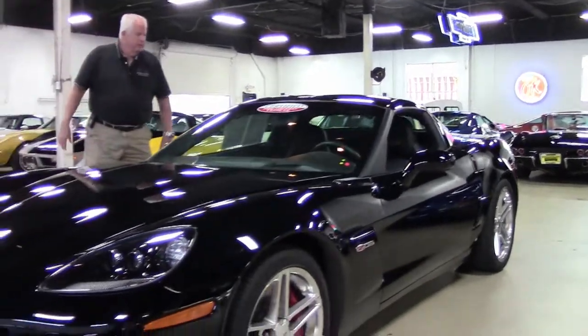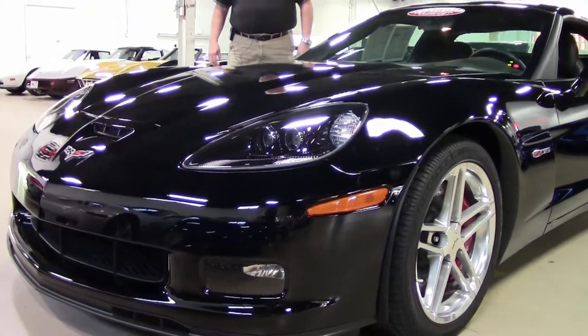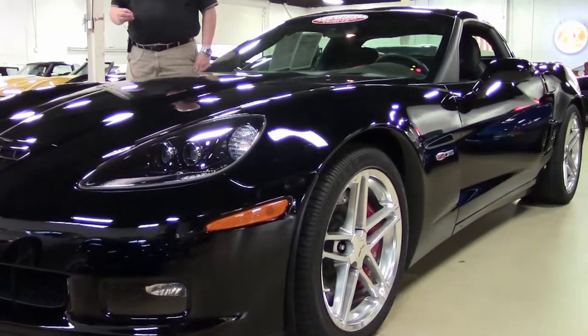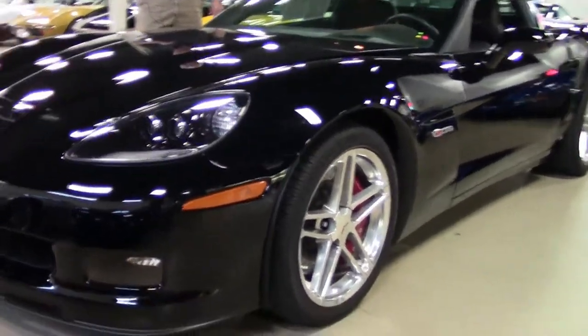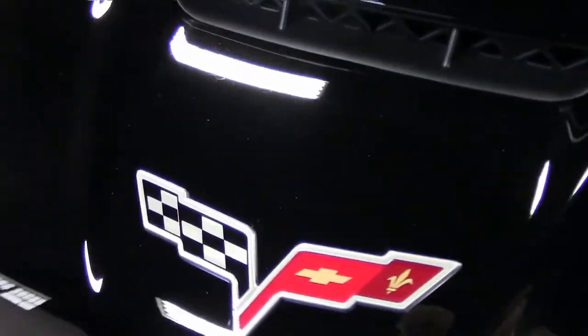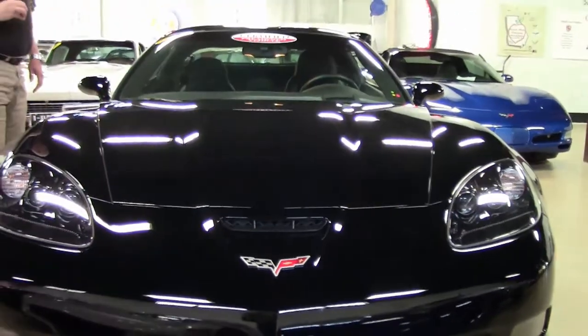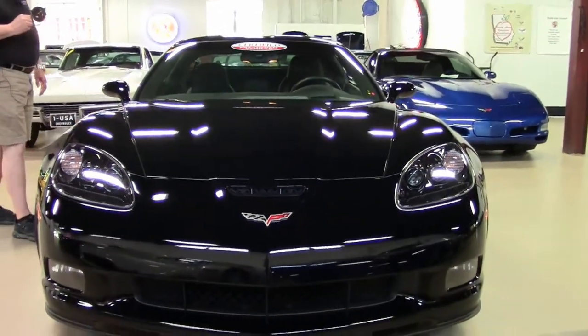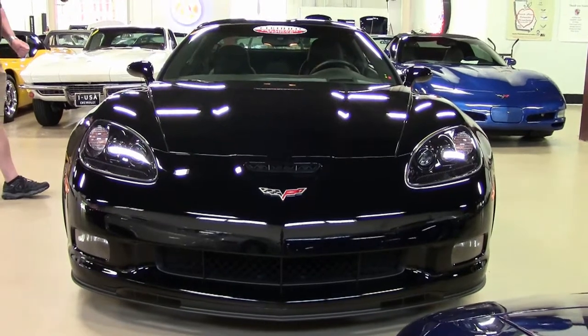Today I'd like to present to you this 2006 black on black with silver wheels Z06 with 668 miles to it. I repeat — 668 actual miles on this 505 horsepower, 6-speed manual transmission, 2LZ Z06.